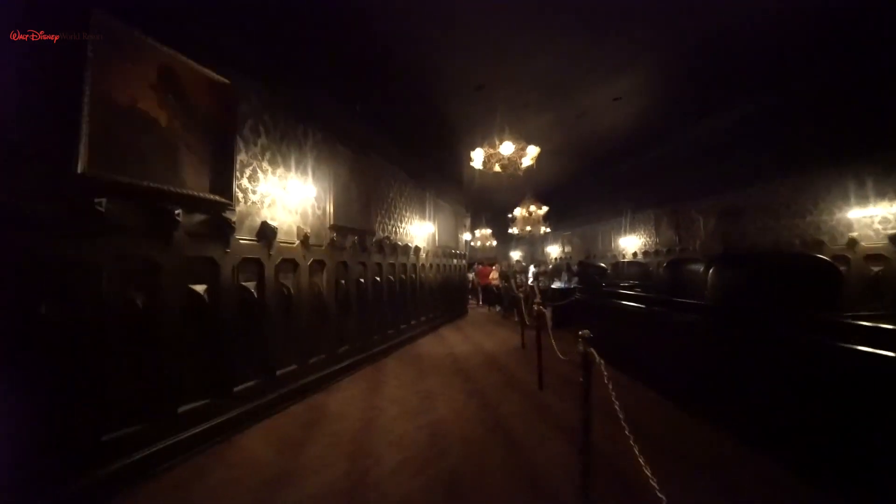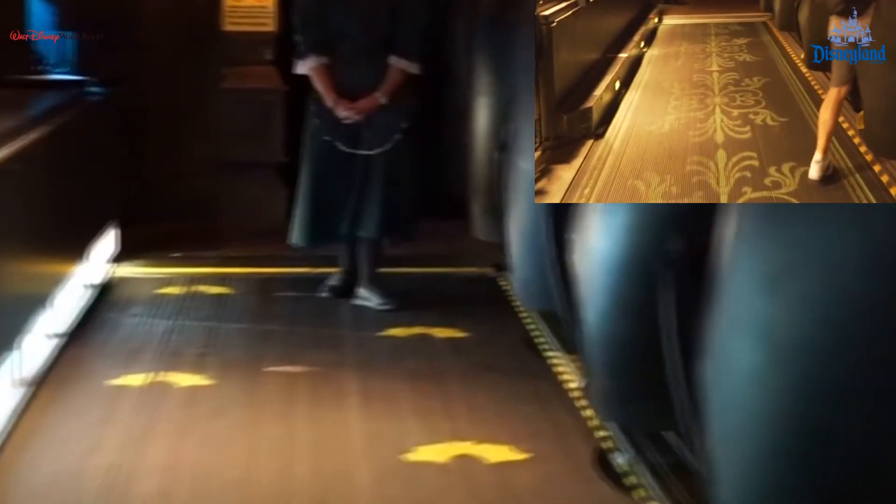The moving walkway at Disney World has offset yellow bats instead of a decorative pattern. On the other side of the dune buggies there is no longer a black void with fog, but more portraits and some faces. We continue with Disney World here because it has a little catching up to do, with a couple of unique scenes early on.